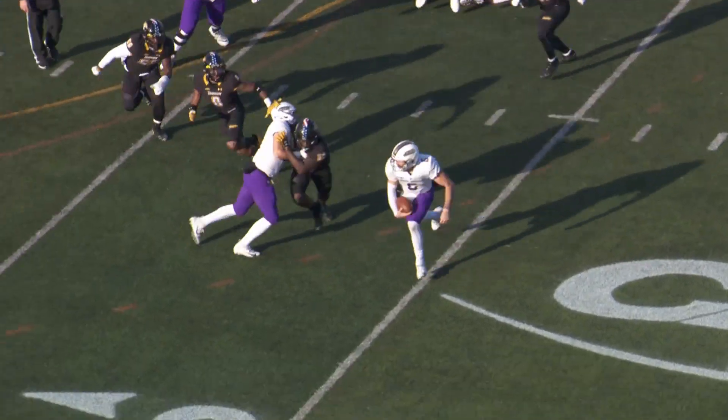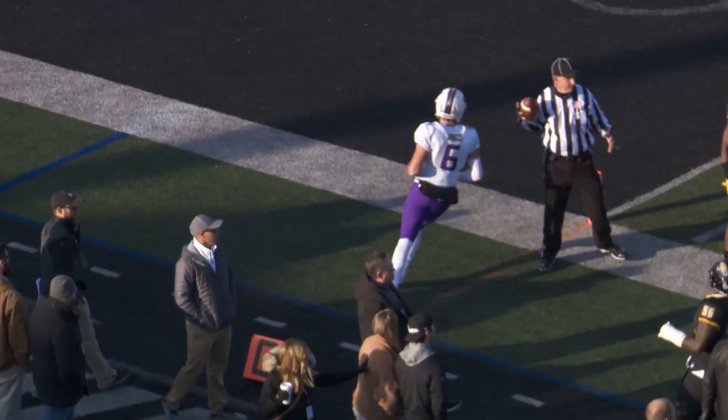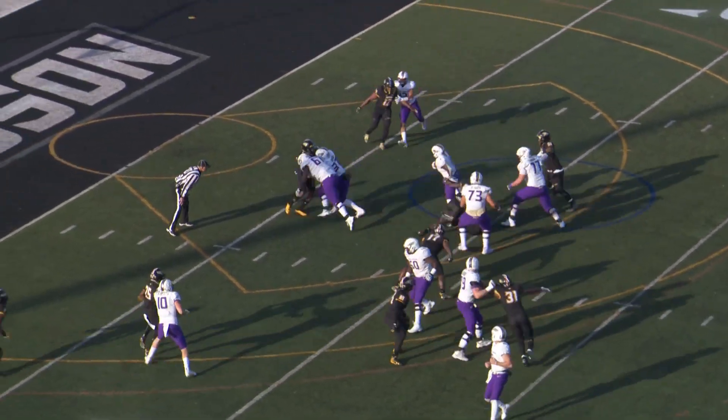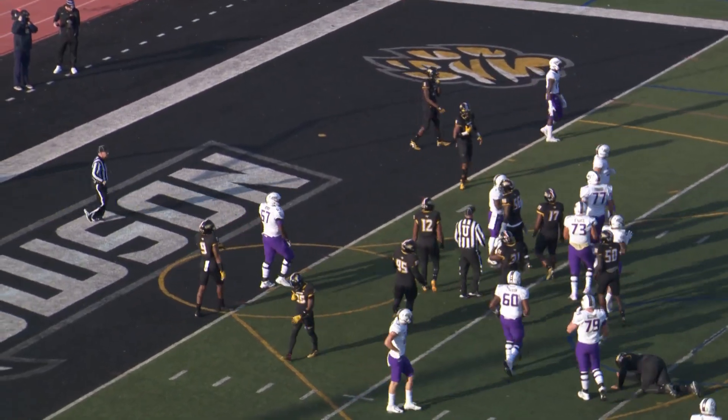Actually Ben keeps it himself. Makes a tackler miss, gets to the outside around the left, gets across the 15, out of bounds at the 12-yard line. Gives to Trey up the middle — Trey has the first down and then slips out of a tackle, kicks to the outside, spins around and knocked off his feet at the 5-yard line.